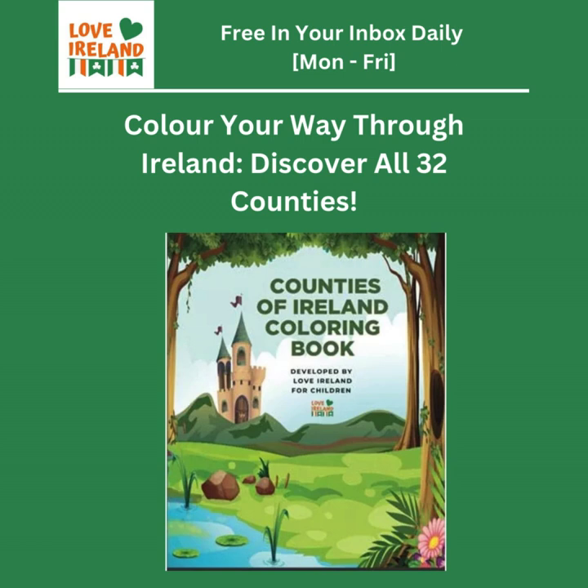Looking at Connacht, the book shows it as a wild, beautiful region with lots of wilderness and national parks like Connemara. Connacht has this amazing rugged beauty and you often feel like you're stepping back in time when you visit. The Irish language and traditional way of life are still very strong there — think dramatic landscapes, ancient ruins, and a deep connection to Celtic mythology.